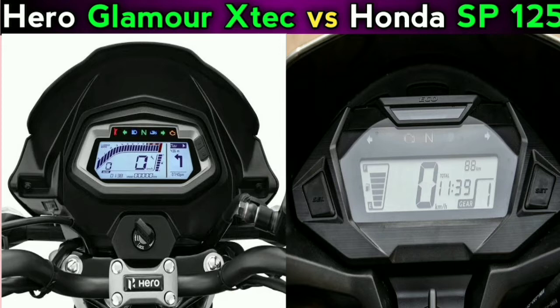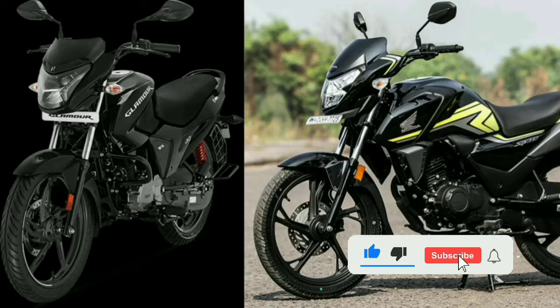The instrument cluster is fully featured. The Hero Glamour has a few notable features including mobile app connectivity, Bluetooth connectivity, and turn-by-turn navigation support.